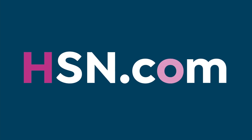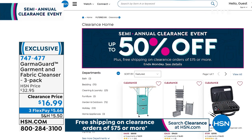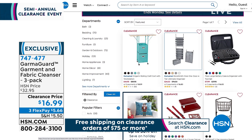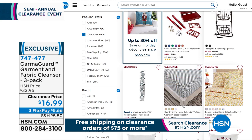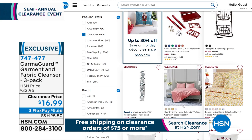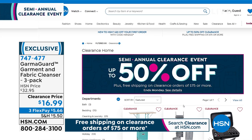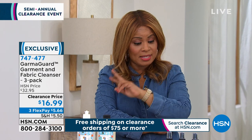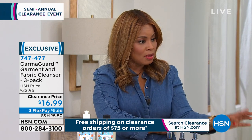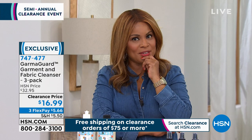HSN's big semi-annual clearance event covers all categories today — home, fashion, and jewelry — and we only do this twice a year. Coming up is our five-and-five, where we offer five products in five minutes at lightning speed — and this five-and-five features all Beekman 1802 products.